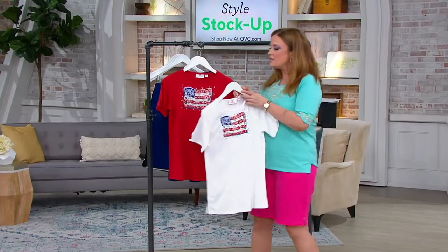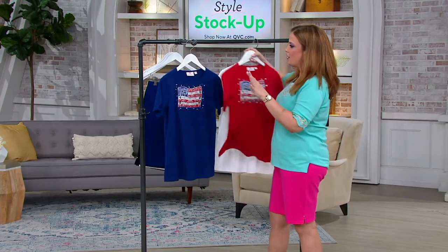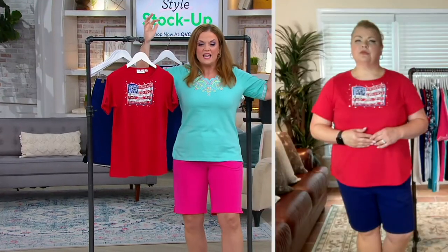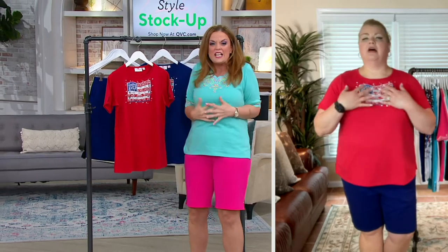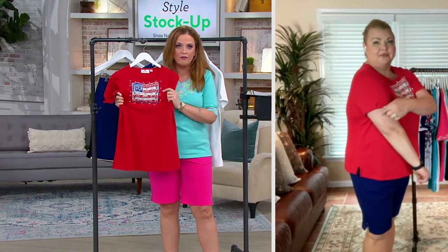Have you ever, Angel, driven down the interstate or the highway or even through your town and there's that big garrison flag waving in the wind? It just hits you right in your heart. I had that same feeling looking at this artwork. It's perfect.